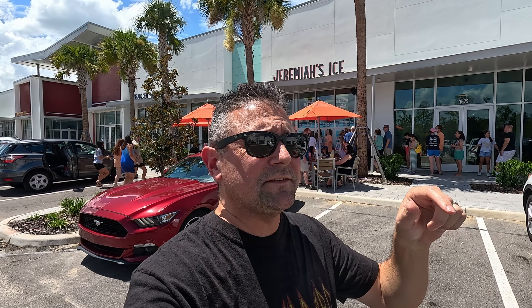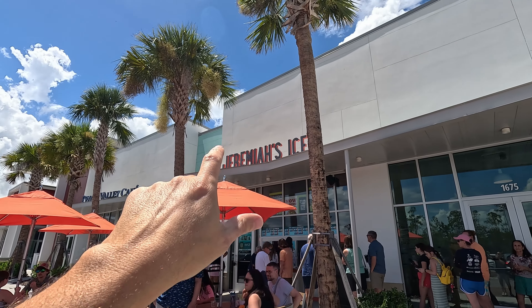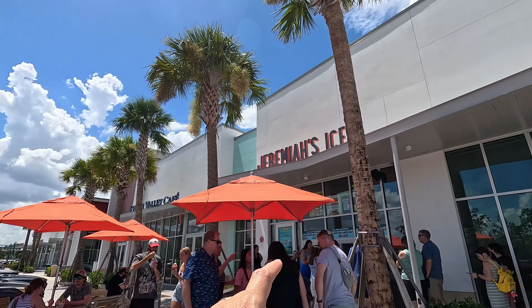Hey everybody, welcome to Meddling World! Today we're at Jeremiah's Italian Ice right here in Celebration. Come on in and check it out! Here we are at Jeremiah's Italian Ice, located at Publix Point right here in Celebration. It's very brand new — there are several locations around Central Florida, but this is the newest one.